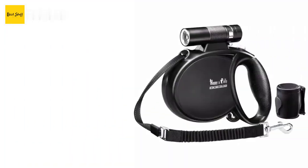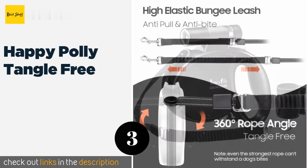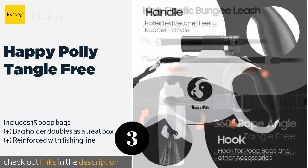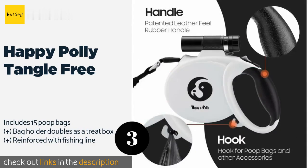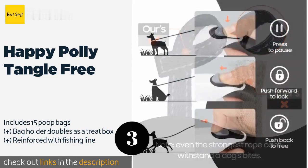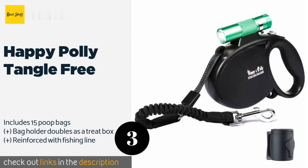The next one is the Happy Poly Tangle Free. It's a smart choice for anyone who often takes evening strolls with their pups, as it is equipped with a detachable flashlight. In addition to extending via its internal coil, it offers extra stretch thanks to its bungee fabric at the end. The price is around $19 — check out the product link in the YouTube description below.